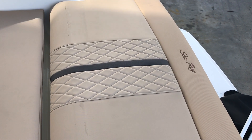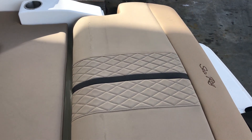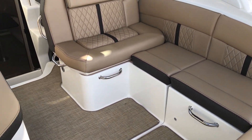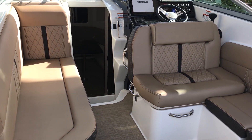We're starting off in the transom and I've got the sun pad laid flat. You can look through our pictures to see the actual running information. I'm going to pan through the cockpit area to show you how the helm seat can actually be reconfigured to enjoy the entertainment in the cockpit.